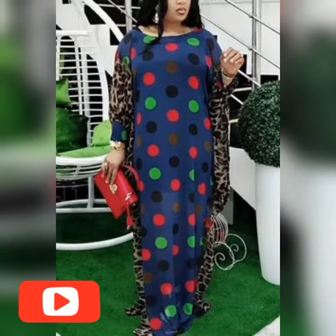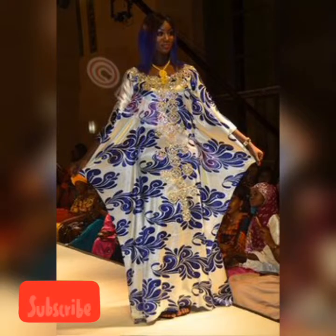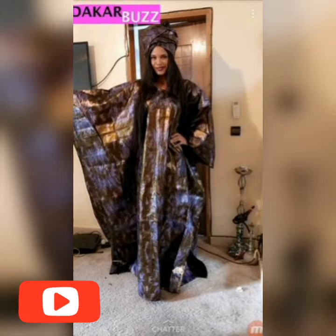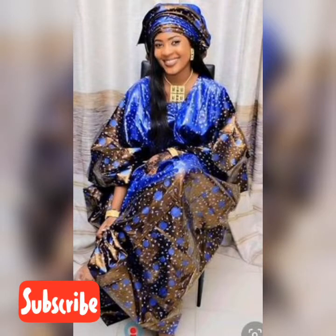Hi Lovely Ones, Fashion Lovers, Amazing Viewers. Welcome again to ENTE Fashion Home, Home of Trending Collection of clothes. So here in this video we will bring to you beautiful Senegalese Govugans.